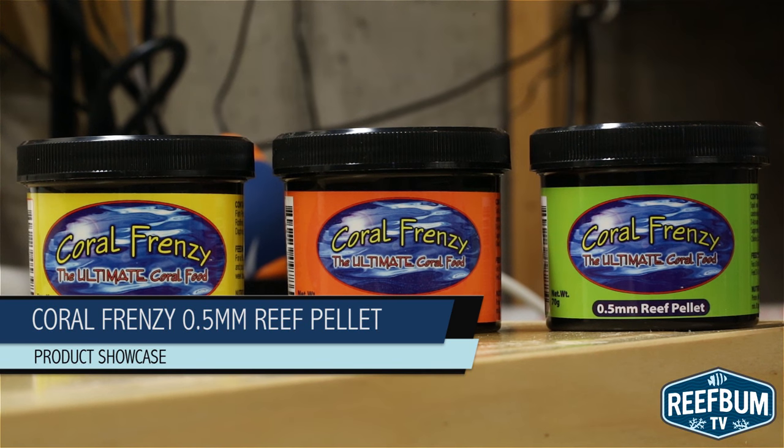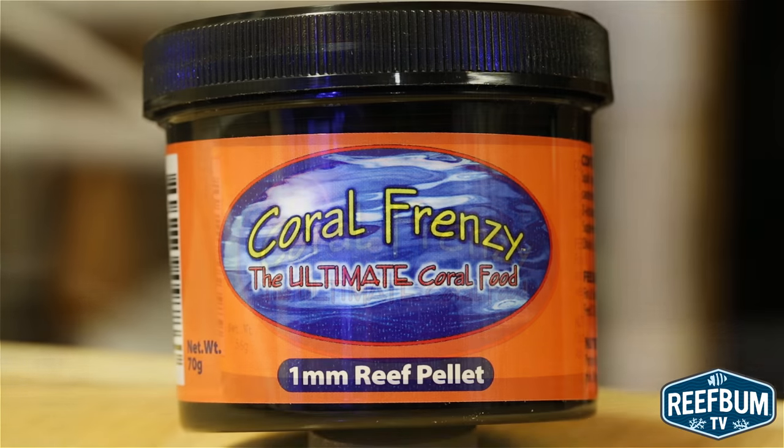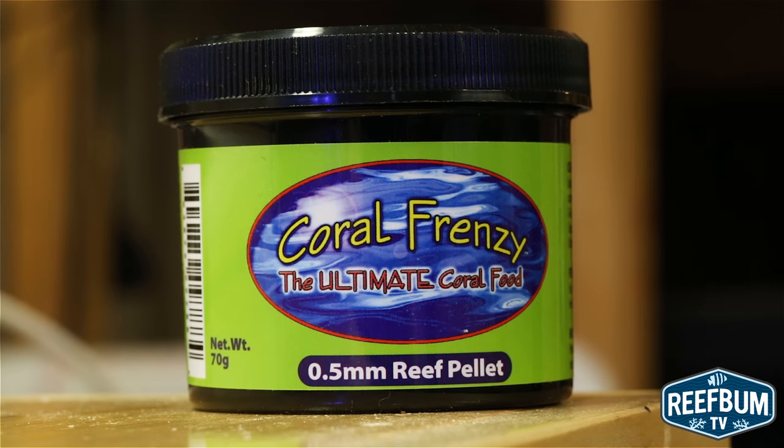Over the last couple of months I have provided overviews for two of the three products sold by Coral Frenzy — their ultimate coral food and 1mm reef pellet. In this video I wrap up my series on Coral Frenzy food with a look at their .5mm reef pellet.